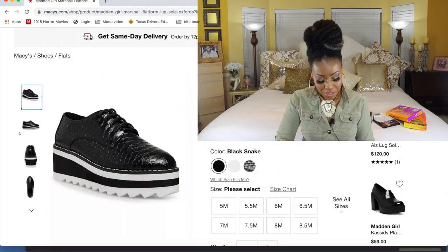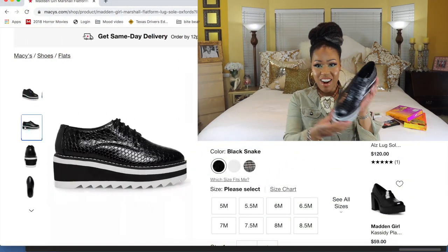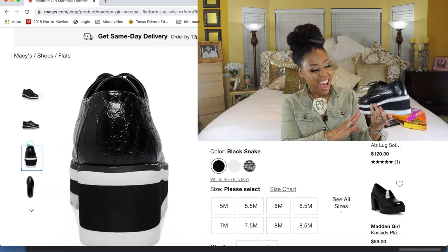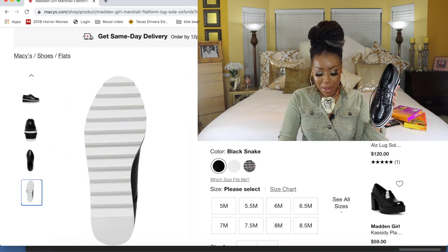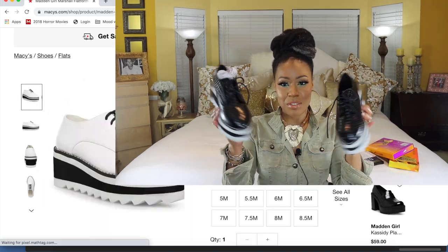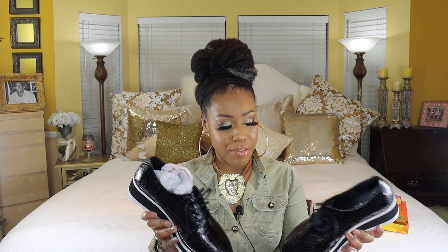The next thing I got is a pair of shoes by Madden Girl — I'll put up a picture so you can see them. Aren't these cute? They're super comfortable, which is really important to me. I saw them in the store and just had to have them. I'm a stickler when it comes to my feet because not all shoes are created equal.